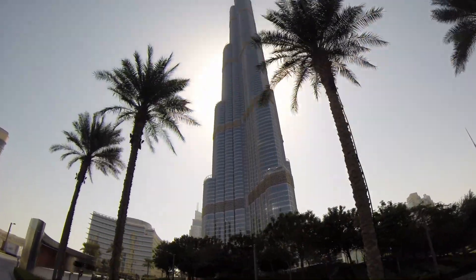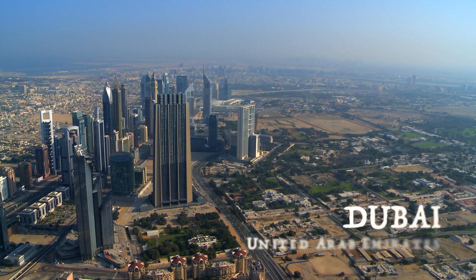I'm on top of the world. This is the tallest building on the planet, the Burj Khalifa. And this, this is Dubai.